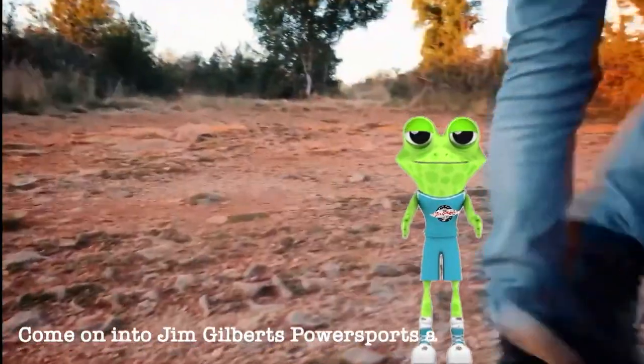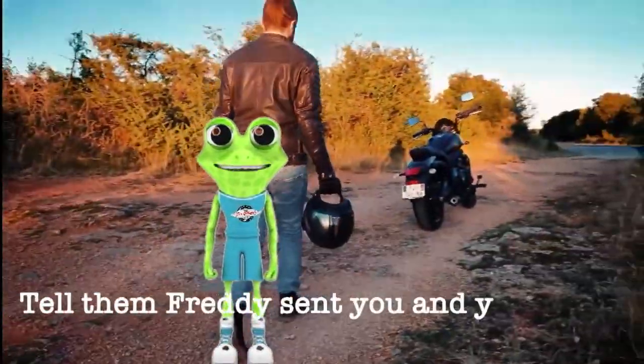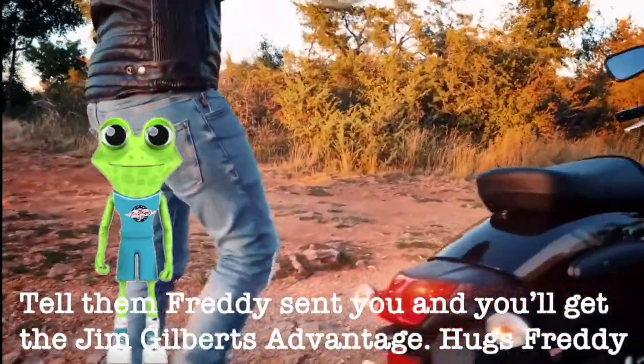Come on into Jim Gilbert's Power Sports and get yours today. Tell them Freddie sent you and you will get the Jim Gilbert's advantage.